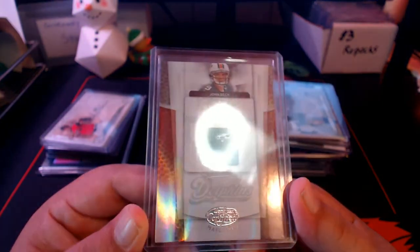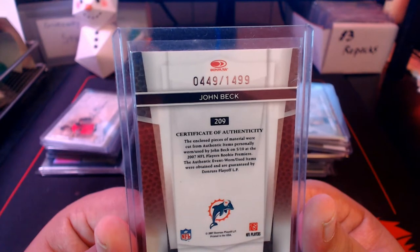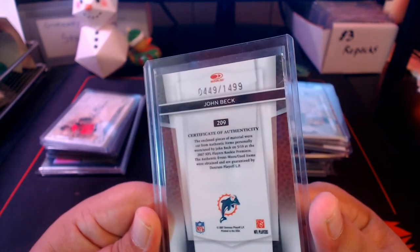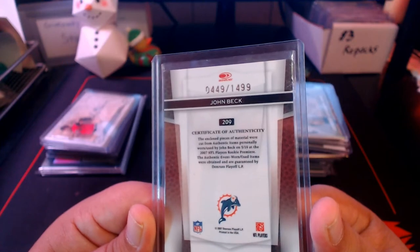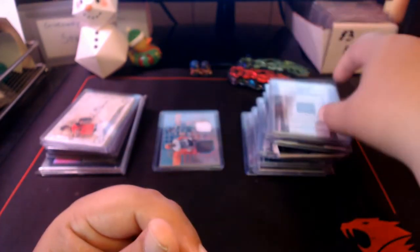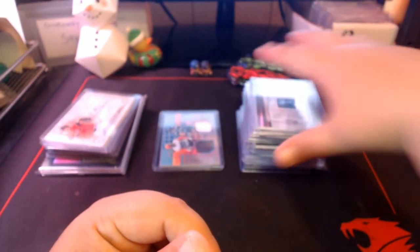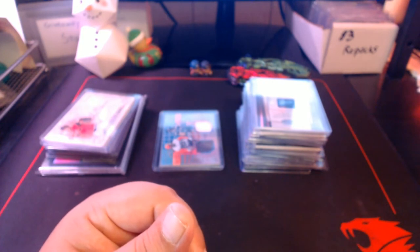Finally the last Dolphins card we have is a John Beck jersey — Freshman Fabric from Leaf Certified, numbered out of 1499. Pieces of material personally worn by John Beck at the 2007 NFL Players Rookie Premiere — another event-worn jersey. Now let's move on to the Hall of Famers.